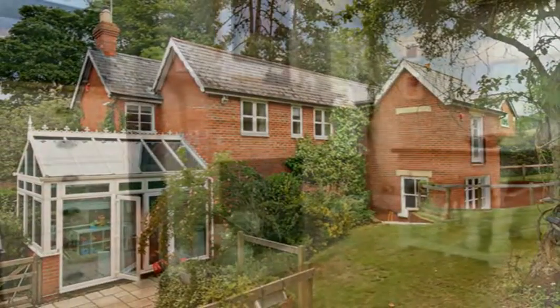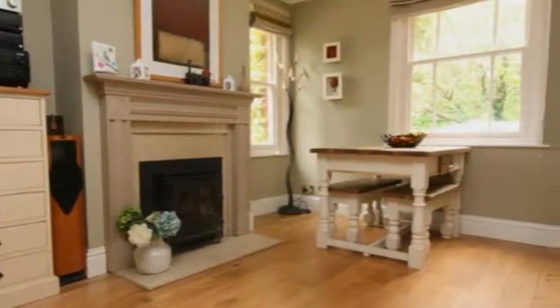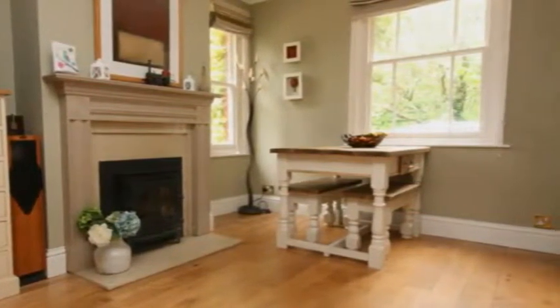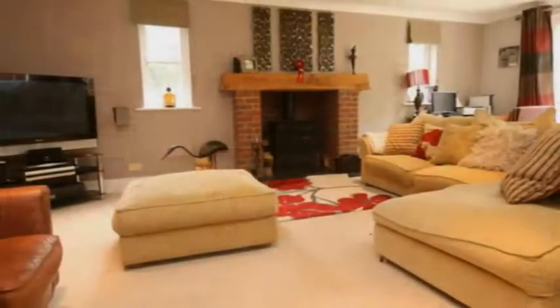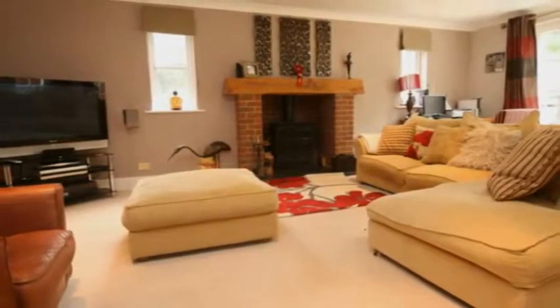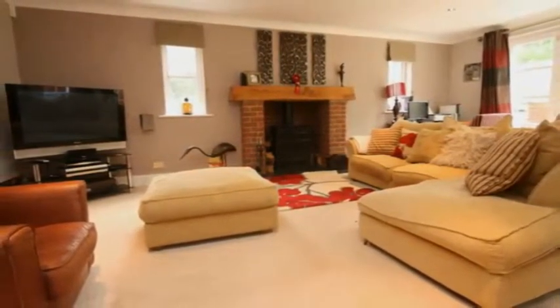Overlooking the front is a study and good-sized dining room with a feature fireplace, whilst the main dual aspect sitting room is to the rear. A relaxing family space, it's neutrally decorated and features a fireplace with a wood-burning stove and doors opening into the rear garden.